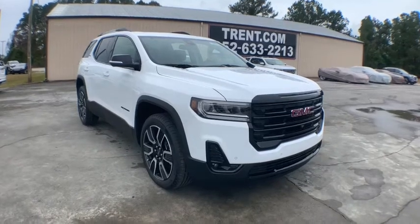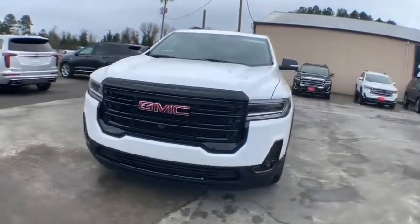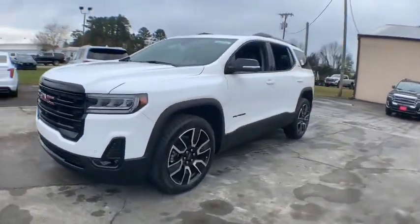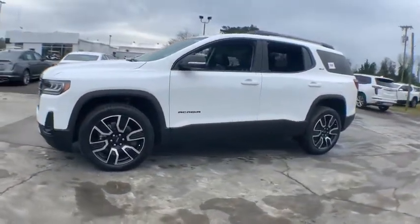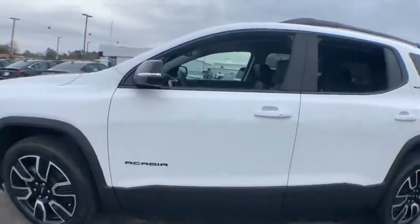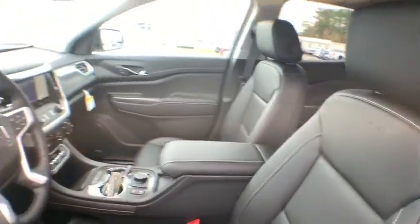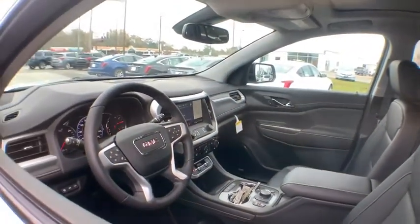Looking for the right vehicle? Check out the 2021 GMC Acadia. The GMC Acadia offers great capability coupled with exceptional safety, better highway fuel economy than any other passenger SUV, advanced technology, and thoughtful ergonomics. The Acadia is a premium utility that rejects compromise.